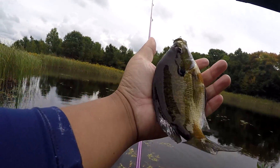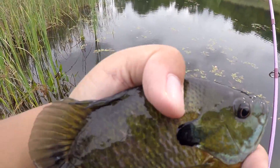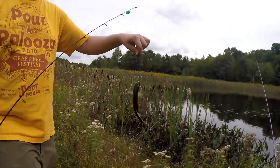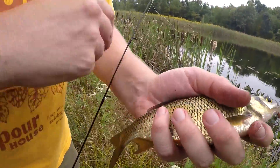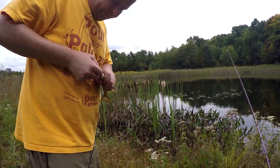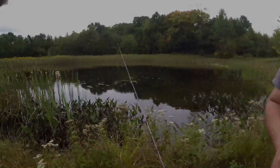Nice little bluegill. They're schooling up right in front of the vegetation here. Trying to catch a pumpkin seed right now, but there's a bunch of bluegill. You got a nice shiner there — oh yeah, that's a nice golden shiner, dude! Holy cow. You don't see shiners like this in local creeks — golden shiners in local creeks are usually like six inches or something. Out of the lakes around here you can get them 10-11 inches though.